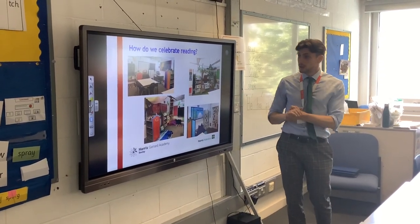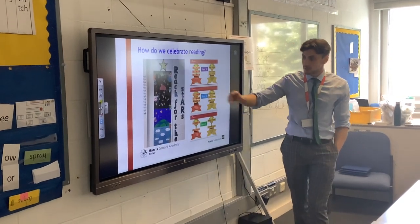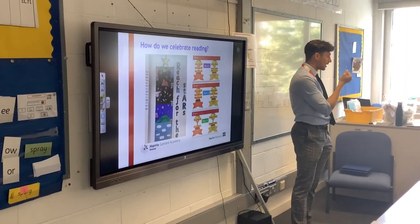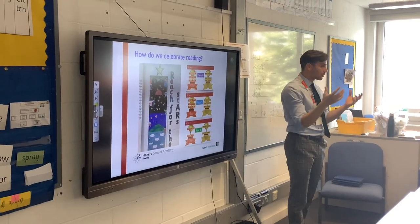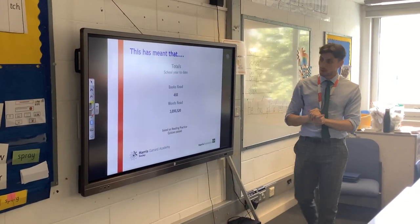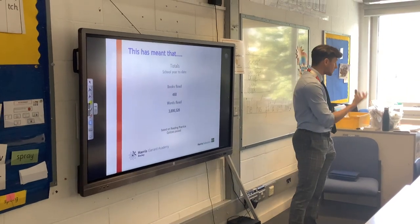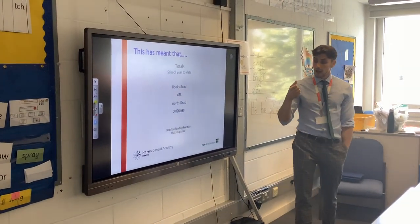How do we celebrate reading at school? We have our lovely library, and every class has a 'Reach for the Stars' display where children move their names up and down based on how well they do. Every week in celebration assembly, the class with the highest scores is celebrated — I know my class won it a couple of weeks ago and they were absolutely buzzing. So far this week — only into week five or six — we've already read 468 books and close to four million words as a whole school. It's really working and having a huge impact on the reading culture of the school.